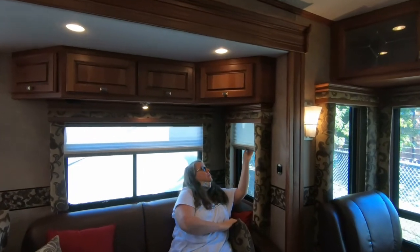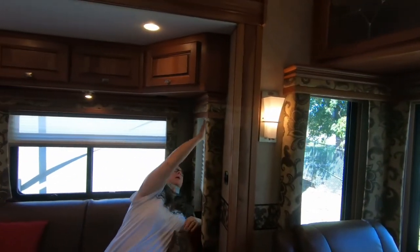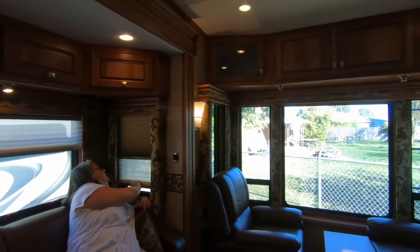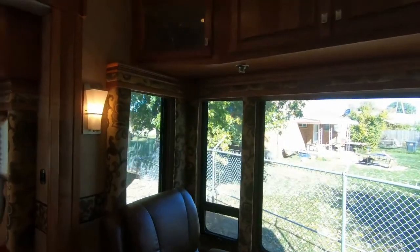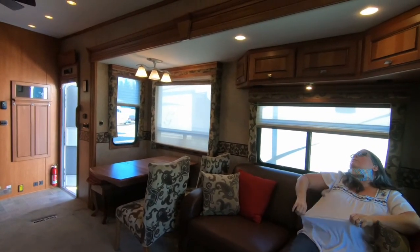It's got Roman shades — here's your nighttime shade. If they're in good shape you can deal with it — and yeah, these are in decent shape.